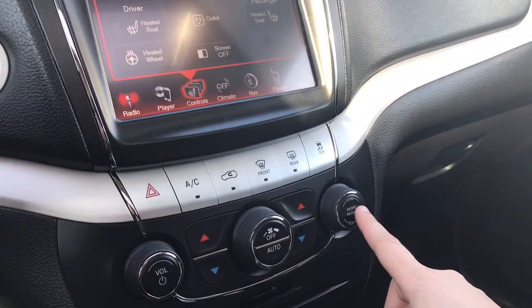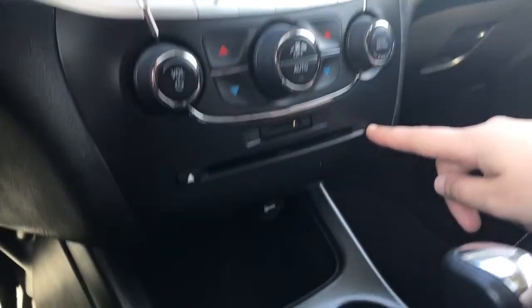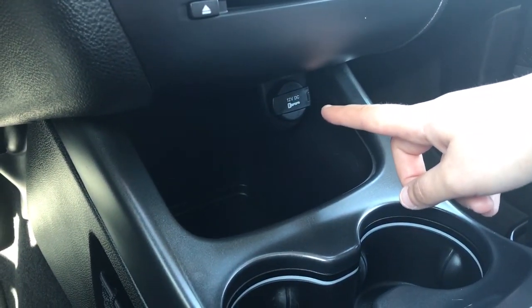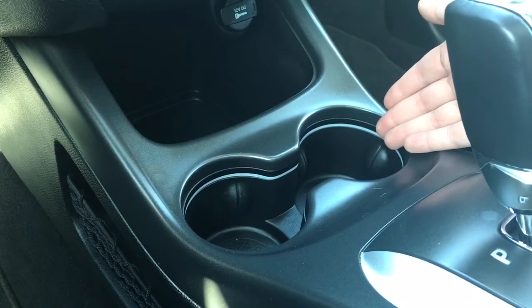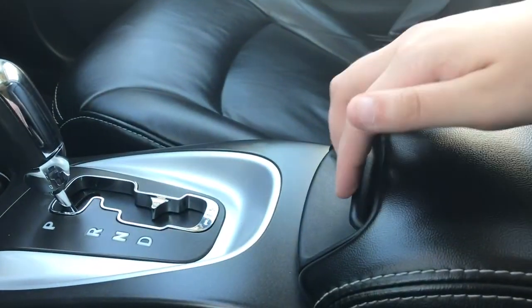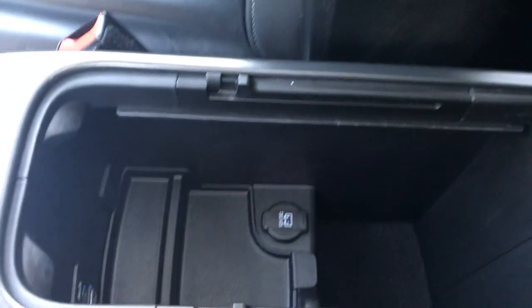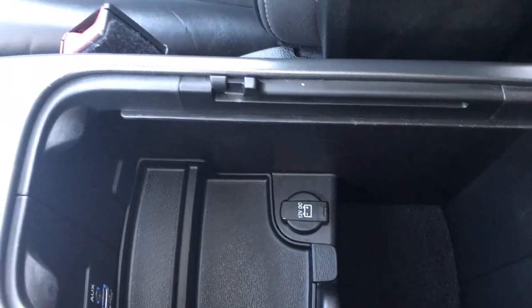Volume and tuner are located just there, and below that, an SD card and CD player. Just below that you have a 12-volt outlet and a little storage bin, a couple of cup holders, and the automatic shifter located just there. In your armrest there's a clip on the end — pull that up and there's plenty of room in there, as well as a removable bin with a 12-volt outlet, auxiliary line in, and USB outlet.